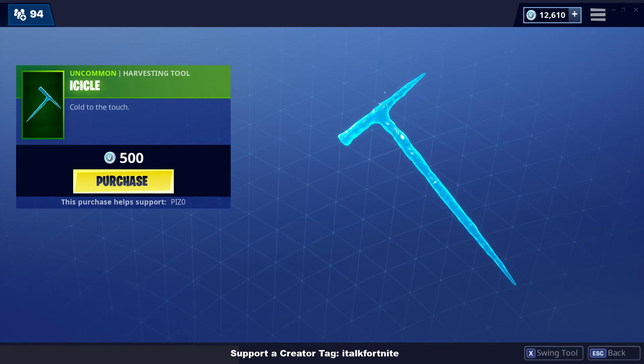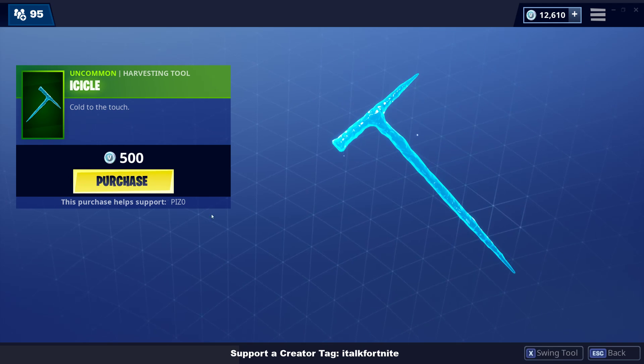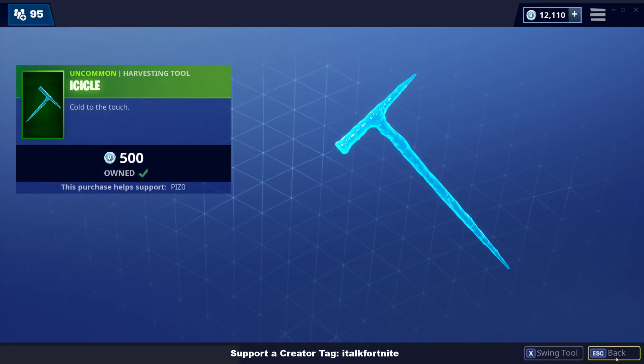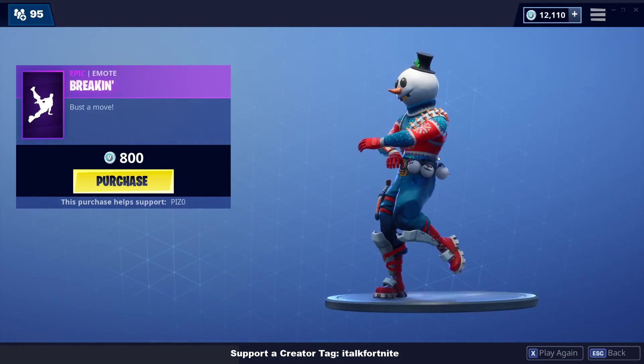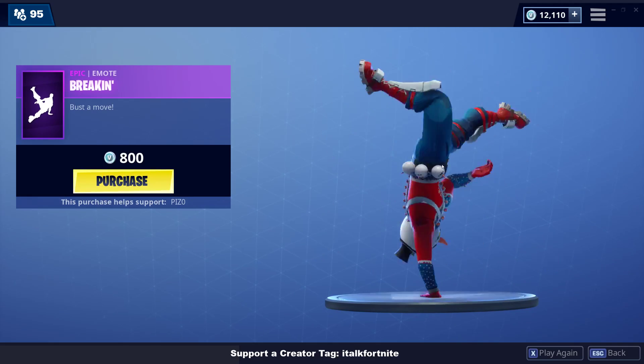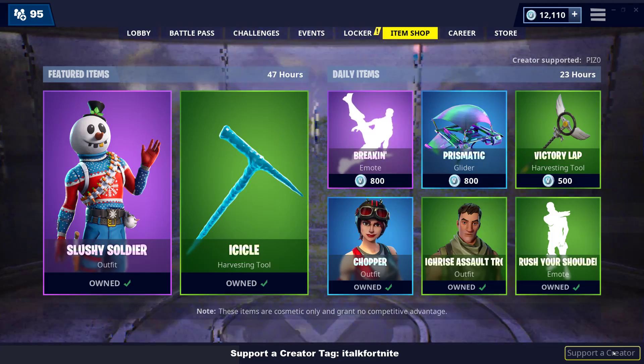Comes with an Icicle Harvesting Tool. We're buying this too. Wow, very interesting. Breaking emotes back. I like the skin, man. I'm really digging it, actually.